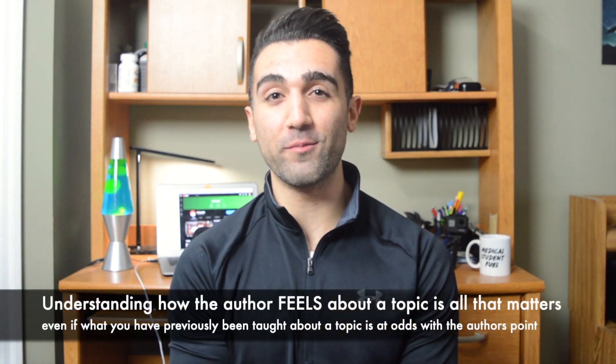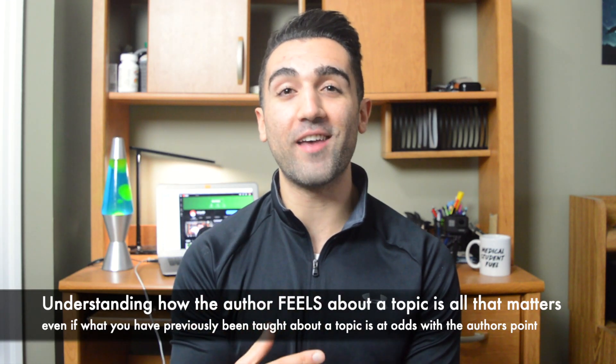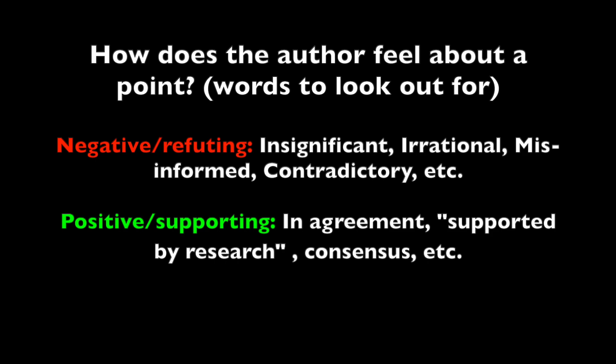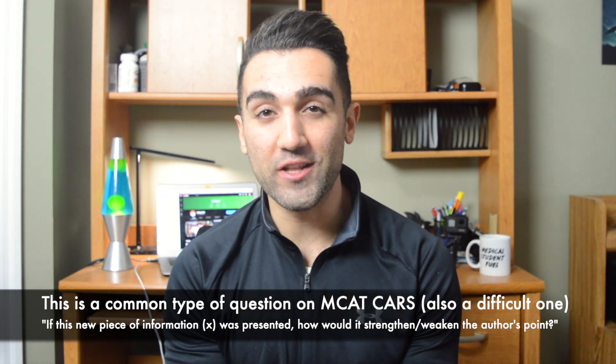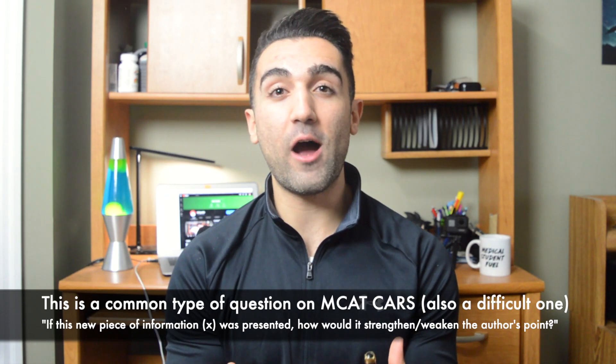The fourth tip for MCAT CARS is to go into every single passage with a blank slate. Don't carry any previous information from what you've known before about that particular topic. Try your hardest to put yourself in the author's shoes and understand how they feel about the topic. Keep on the lookout for words that give away how the author feels about certain points. That way, when questions bring in new information and ask how it would strengthen or weaken the author's argument, you'll find it much easier to use that understanding to choose your answer.